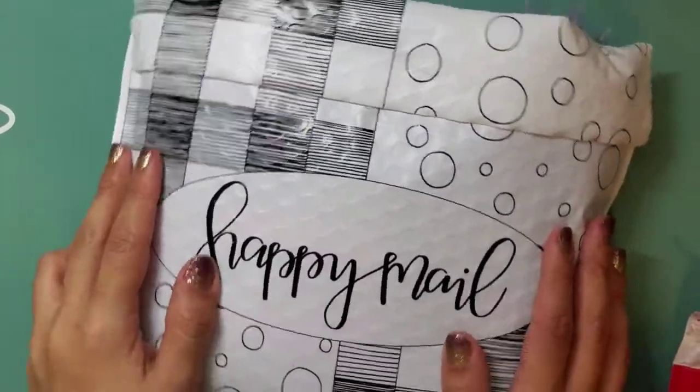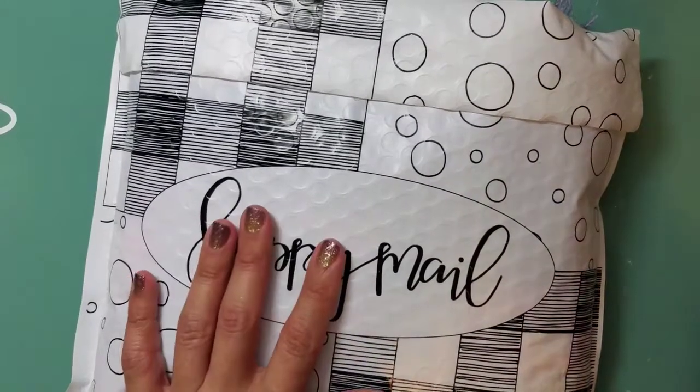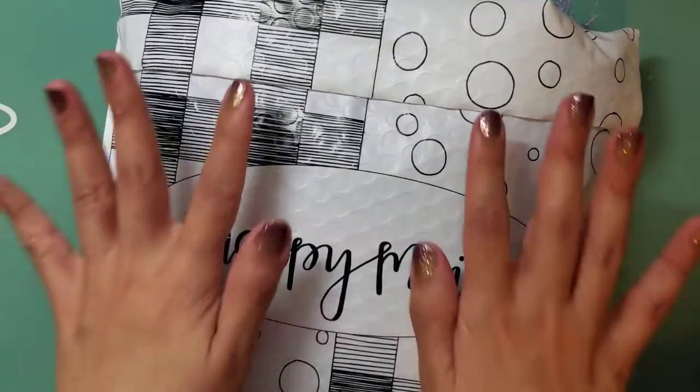Hi guys, so this video is to show off some happy mail and a wish that was granted from Crafty Laurie's Make a Wish series. If you're not familiar with that series, I will link it down below.